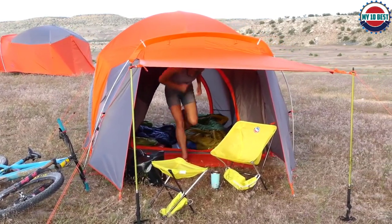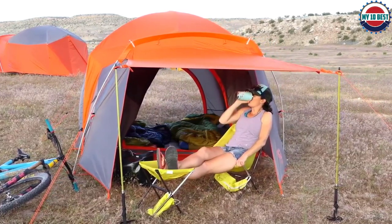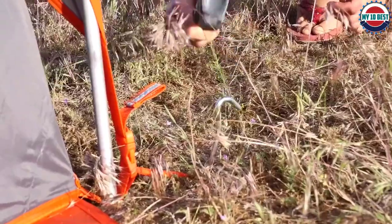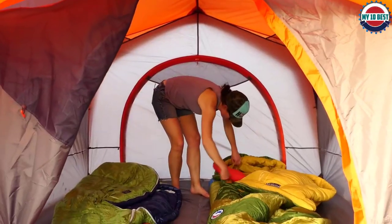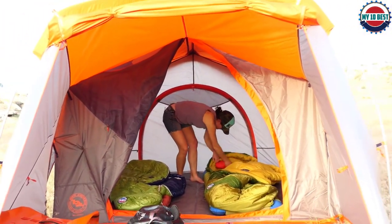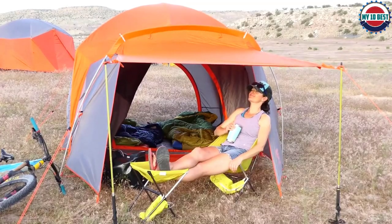I was able to easily set it up alone, even though it is 80 inches tall. On the flip side, it's not the best performer in heavy winds. It did well during a rainy night, but it's not ideal in extremely blustery conditions. If you're looking for a stylish, comfortable, easy-to-set-up tent for mild conditions, this is a great option.